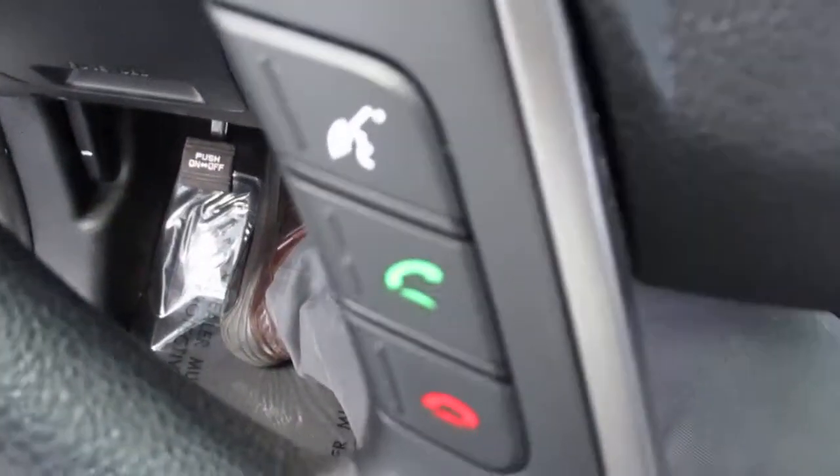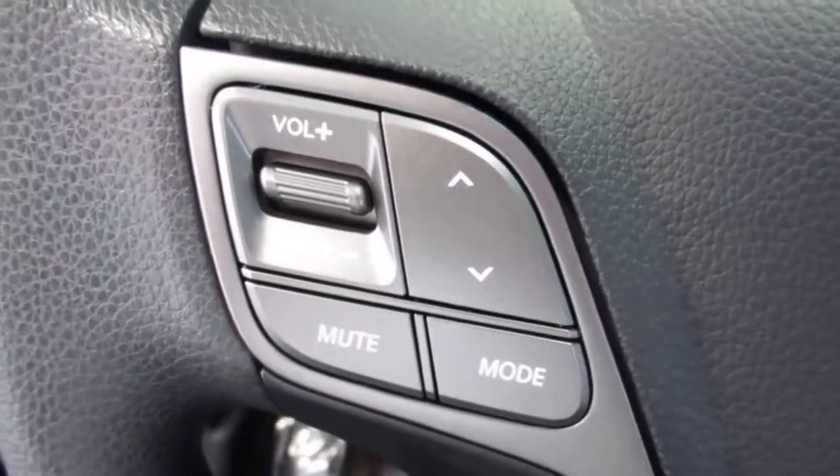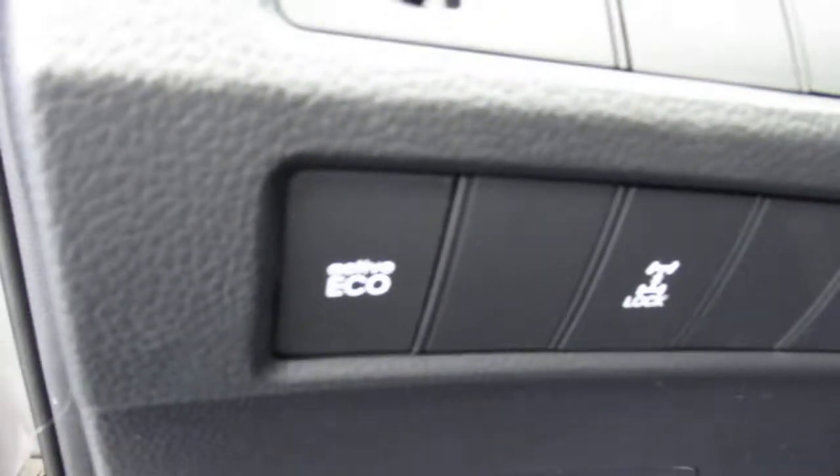Standard power options — power windows, power locks, power mirrors. Bluetooth hands-free phone operation. Radio controls on the steering wheel. There's your cruise control. It's got the active echo option.